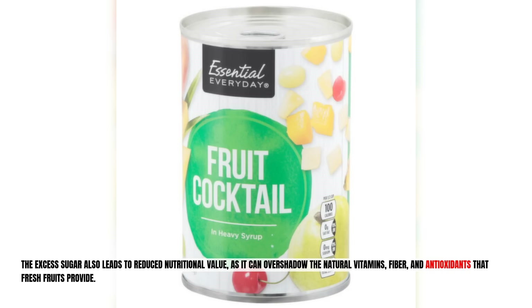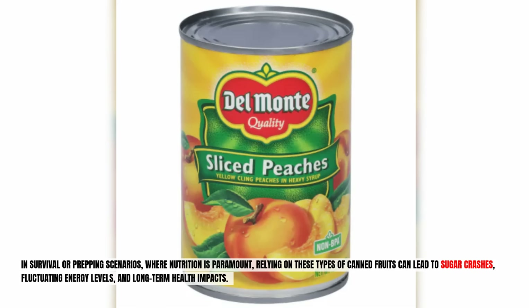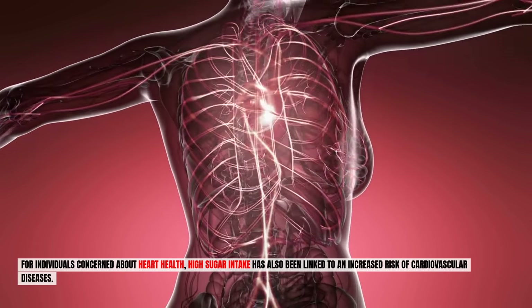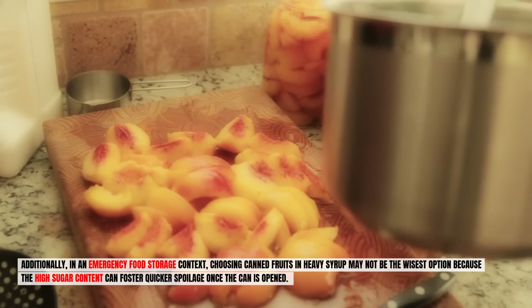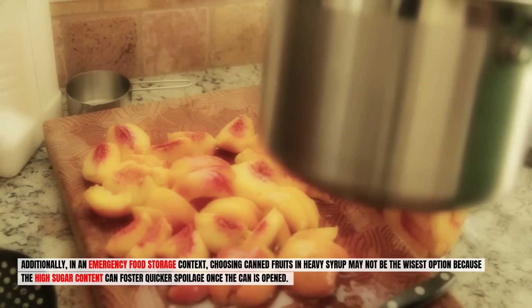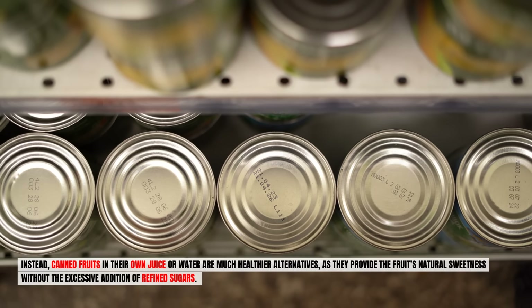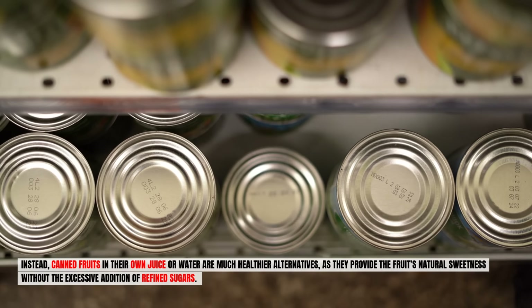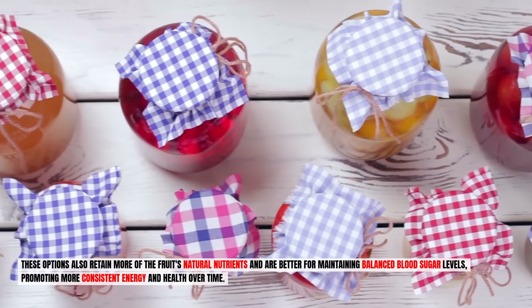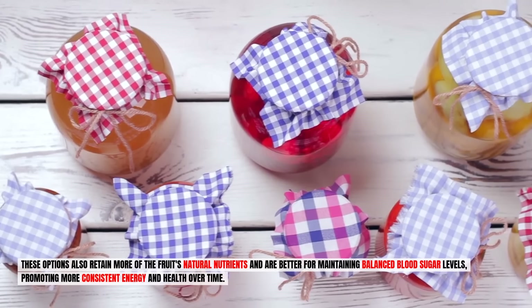The excess sugar also reduces nutritional value, overshadowing the natural vitamins, fiber, and antioxidants that fresh fruits provide. In survival or prepping scenarios where nutrition is paramount, relying on these canned fruits can lead to sugar crashes, fluctuating energy levels, and long-term health impacts. High sugar intake has also been linked to an increased risk of cardiovascular diseases. Instead, canned fruits in their own juice or water are much healthier alternatives, retaining more natural nutrients and better supporting balanced blood sugar levels and consistent energy.